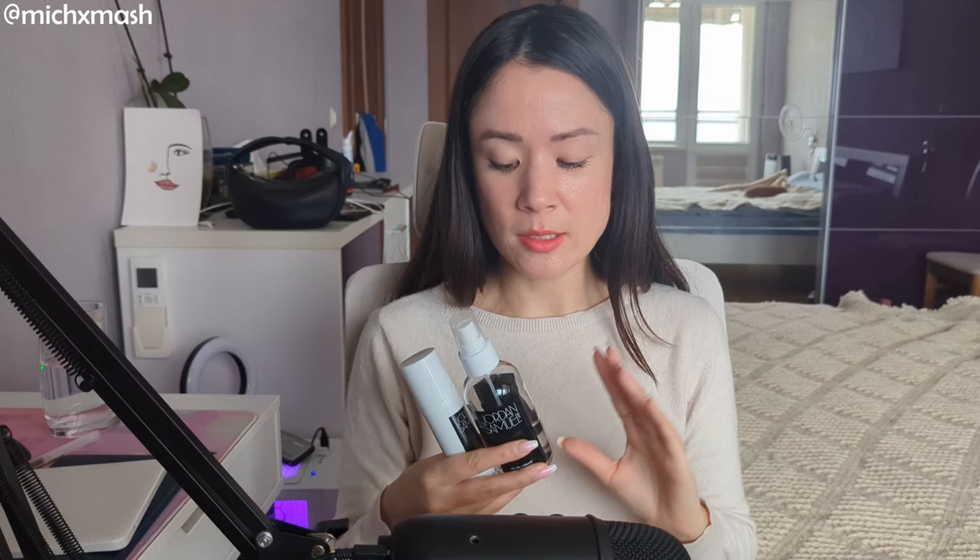First things first, I wanted to give a shout out to some products that are not very new on my channel - you've seen them multiple times already. It's the Jordan Samuel Hydrate the Mist and Hydrate Facial Serum. Ever since I received this at the end of November/beginning of December, they've just been performing exactly how I expected them to - really light, hydrating, gentle layers. Ever since my skin normalized back to its original oily skin type, I've been noticing a lot more congestion, so I really needed to switch up my skincare routine to accommodate my original skin type.